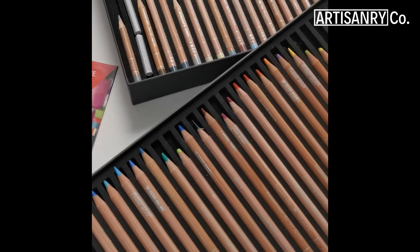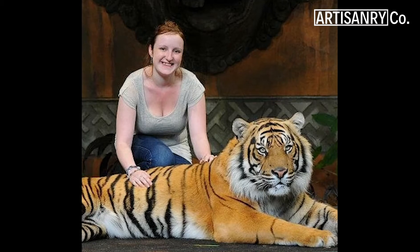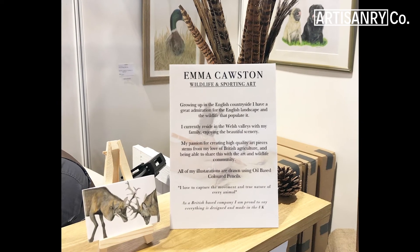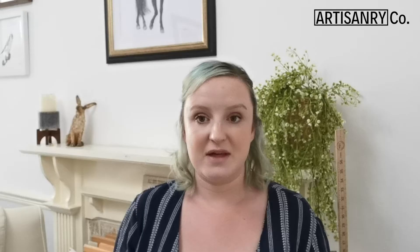I did study for a while at college doing different medias and trying to find which pathway I really wanted to go down. Then I ended up travelling and doing different things and found that actually my passion lies with just drawing the natural environment.